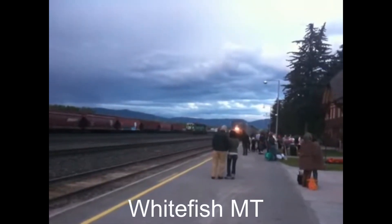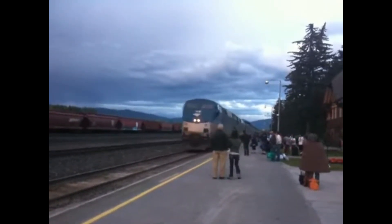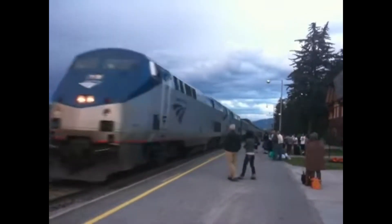Let's start from the top — Whitefish, Montana. Here is the Whitefish station and the museum in Montana. That's a unique Amtrak.